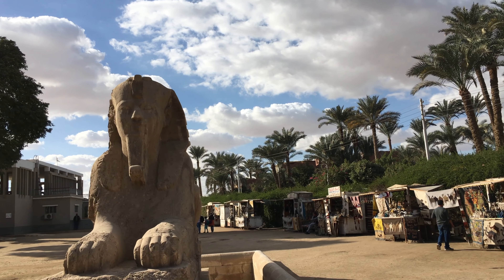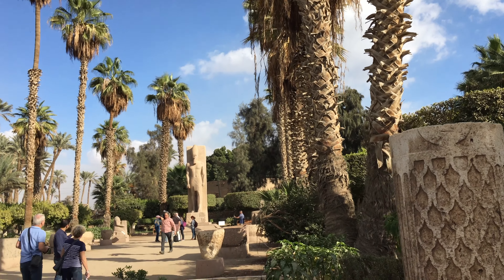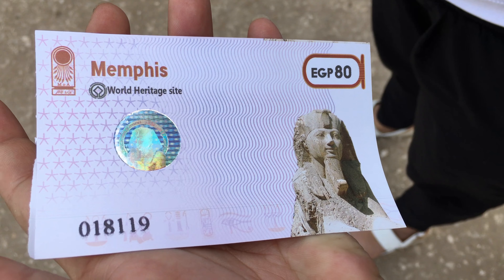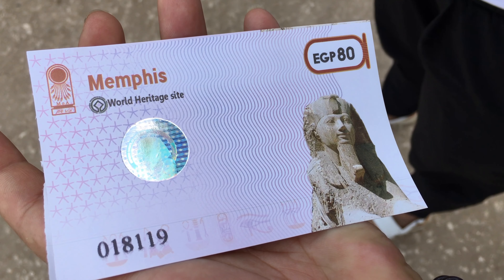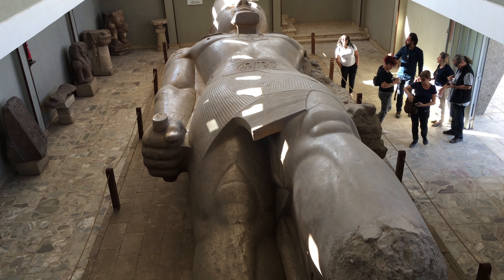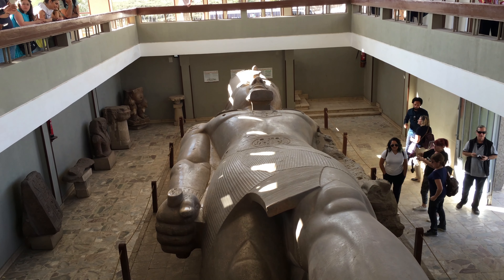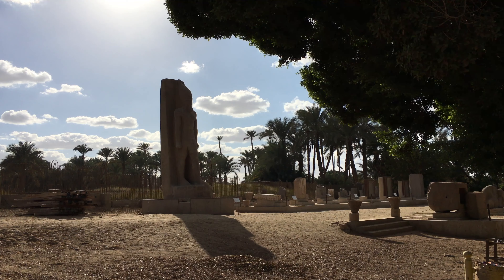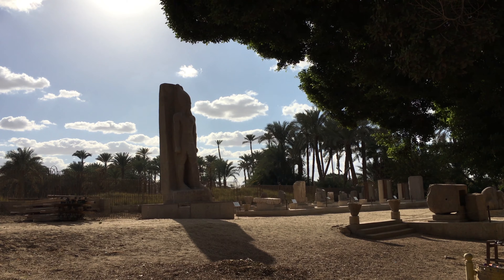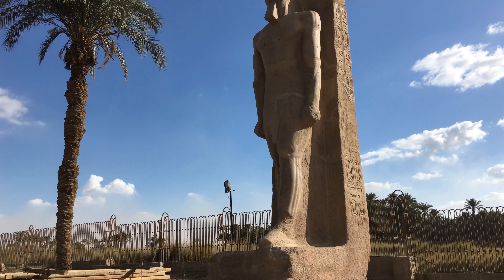After this, we ended up going to the Memphis Museum, which is located five minutes away from Saqqara. In order to go in, you have to pay four and a half dollars. You will probably spend just 20 minutes exploring this place because it's not too big. The main thing here is the 28-meter-long statue, and outside you will find a few extra statues. It's not too impressive, but still something interesting to do if you are in that area.